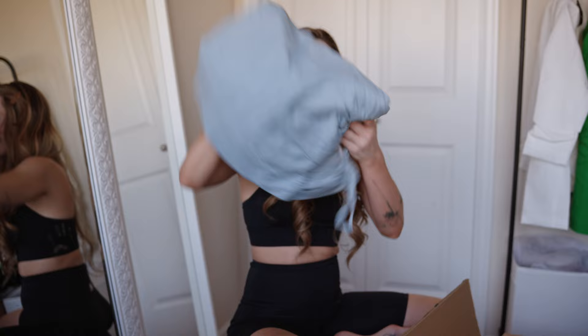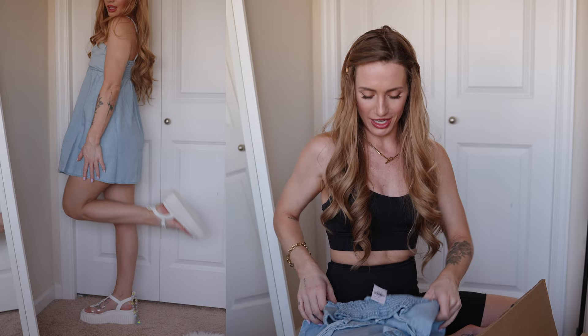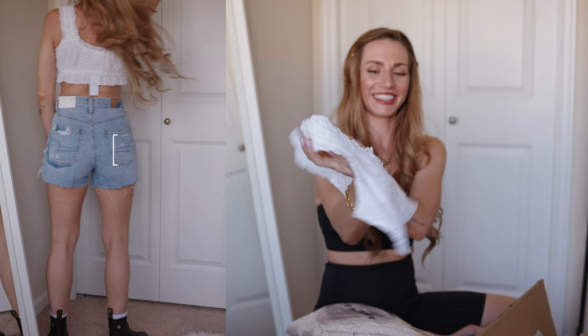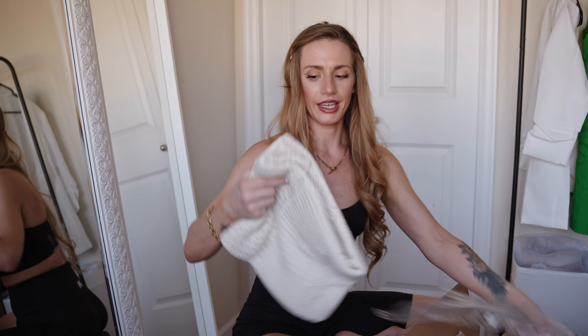Here is a baby doll dress in blue jean — so adorable. I got an extra extra small and it is $49.95. And here is a crop top shirt — really really cute, extra extra small, and it was $34.95.